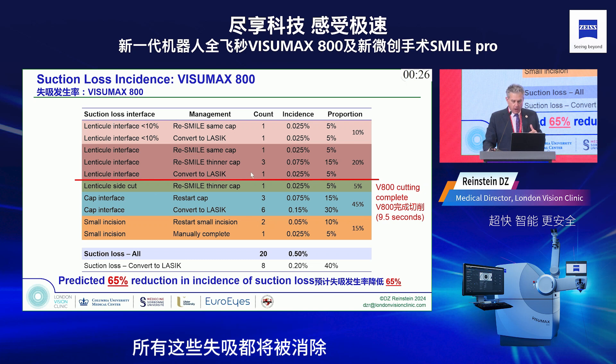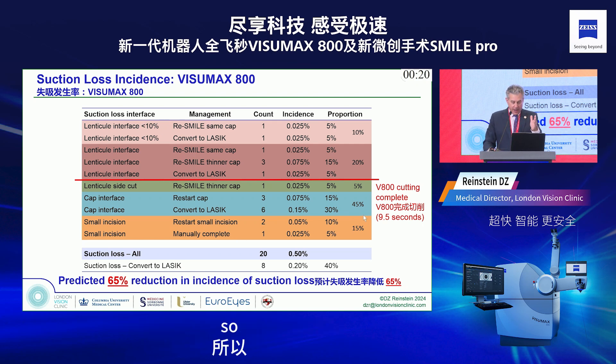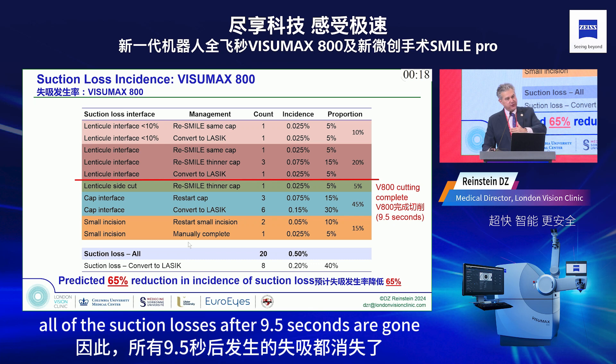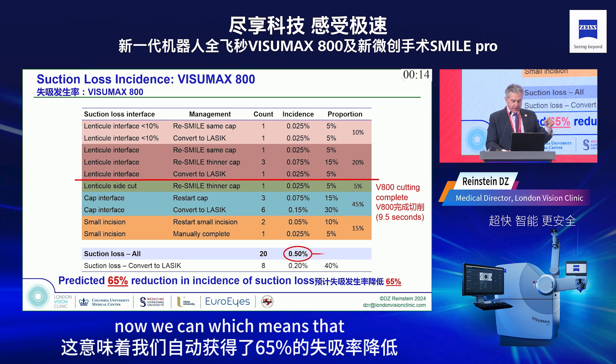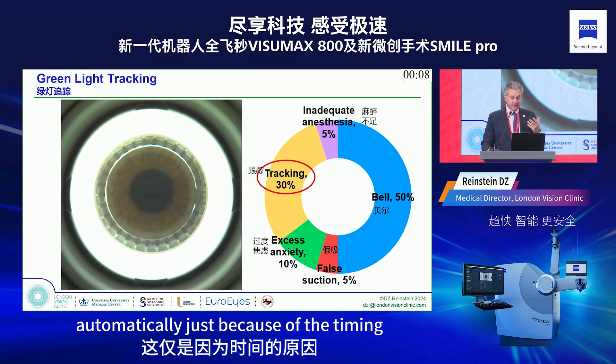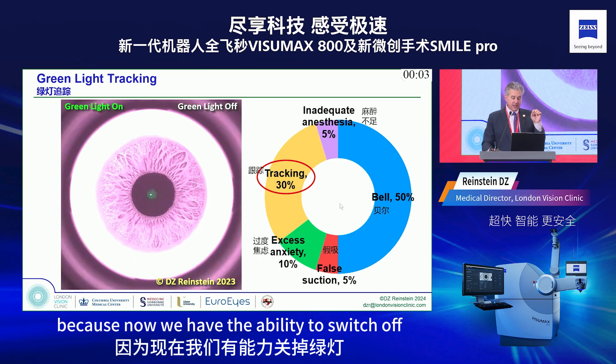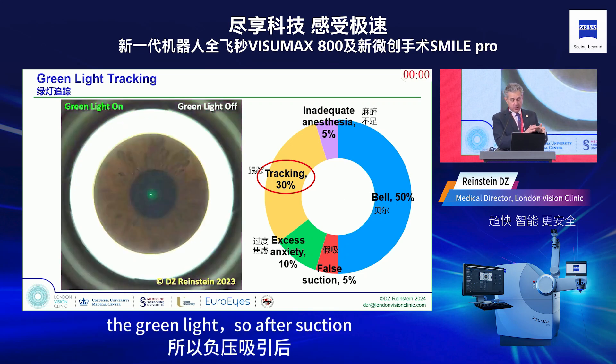With the VisuMax 800 cutting at only 9.5 seconds, all suction losses occurring after 9.5 seconds are eliminated. This means automatically we get a 65% reduction in suction loss rate — just because of the timing alone. Additionally, tracking is eliminated because we now have the ability to switch off the green light just before cutting starts. The patient simply looks into the sky and sees nothing.